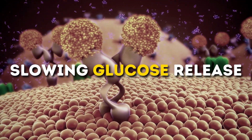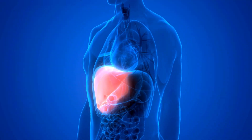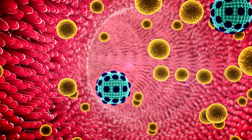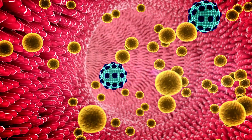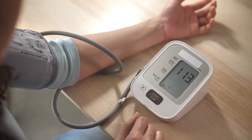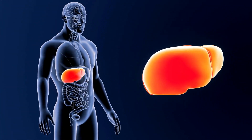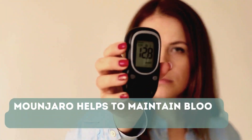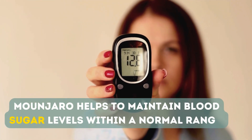Second, slowing glucose release. Mounjaro also slows down the release of glucose from the liver. In people with diabetes, the liver may release too much glucose into the bloodstream, contributing to high blood sugar levels. By reducing the liver's glucose output, Mounjaro helps maintain blood sugar levels within a normal range.